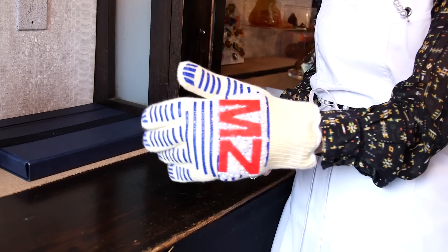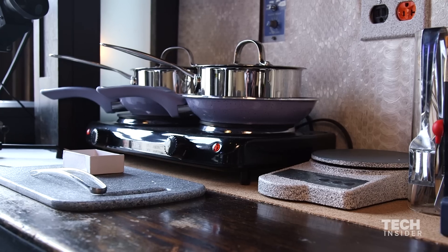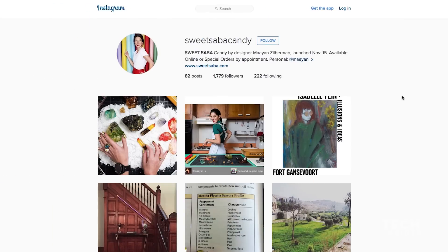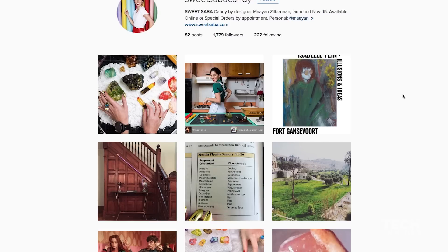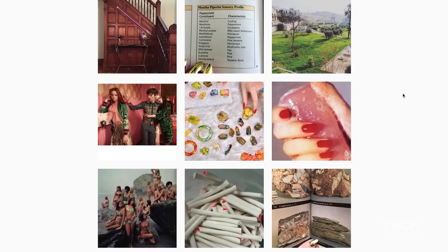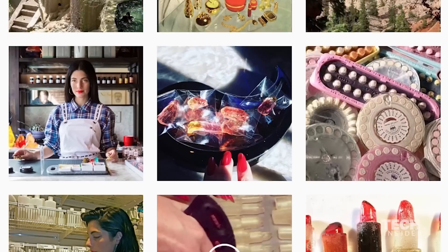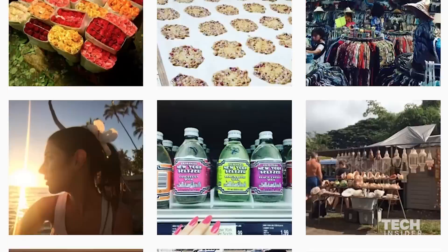YouTube was the way that I learned how to make everything that I do. I learned three minutes at a time how to do exactly what I'm trying to do. Instagram has been really helpful because it reaches all different kinds of people — they happen upon it because if you get tagged or it ends up in someone's feed, they end up exploring. It's a great way of connecting people.